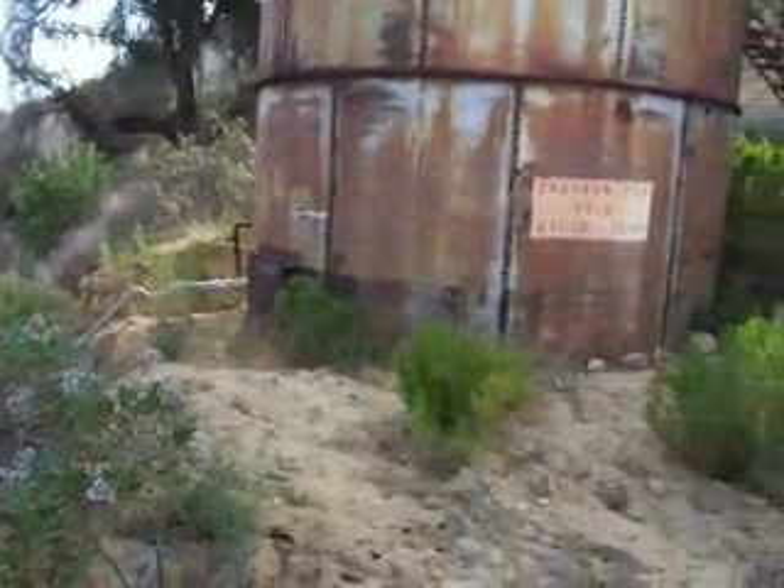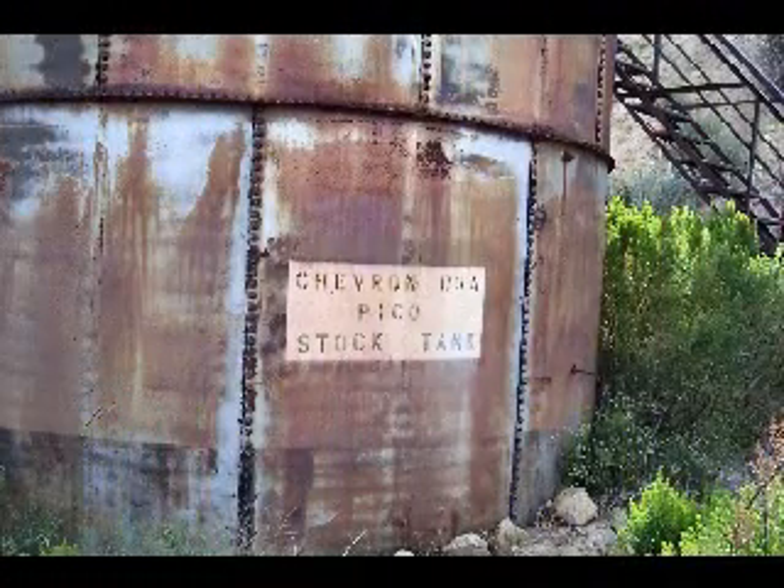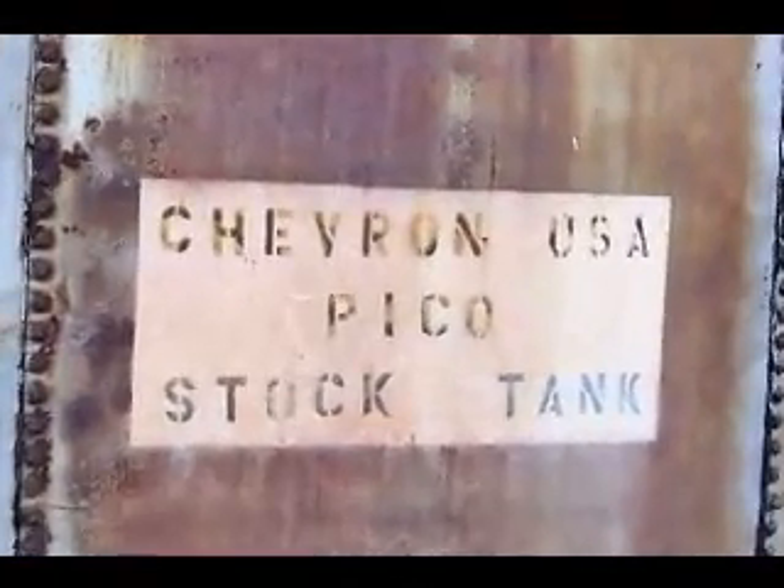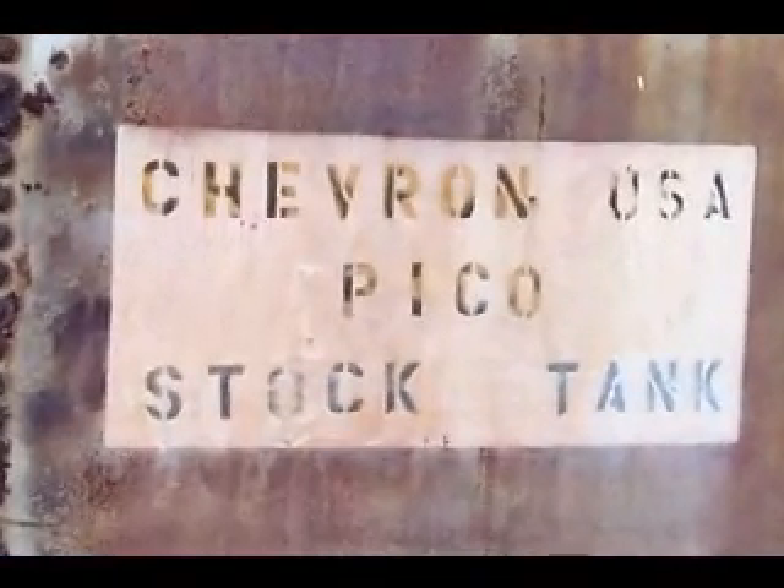Here we also find the remnants of an old oil tank, left over from the oil producing days in this area. Not quite sure what 'stock tank' means, however.